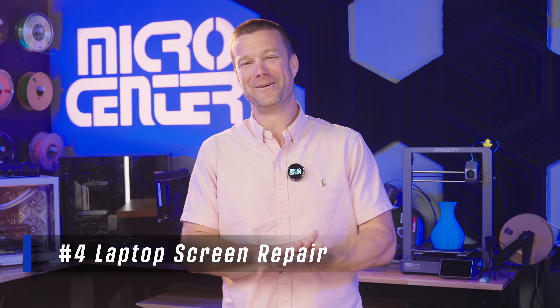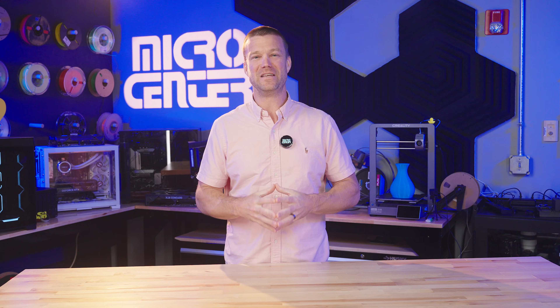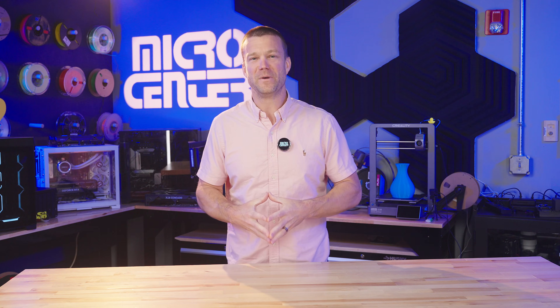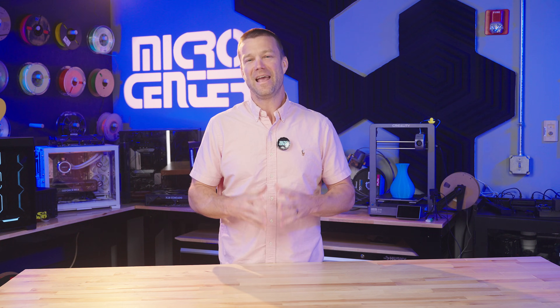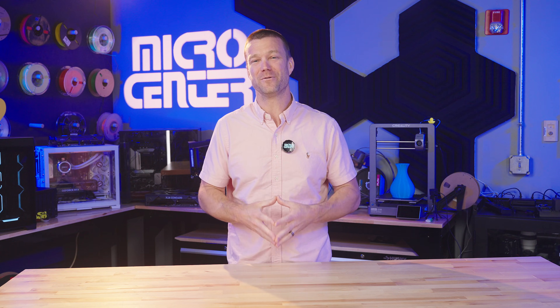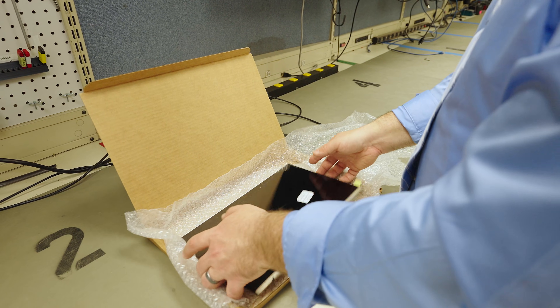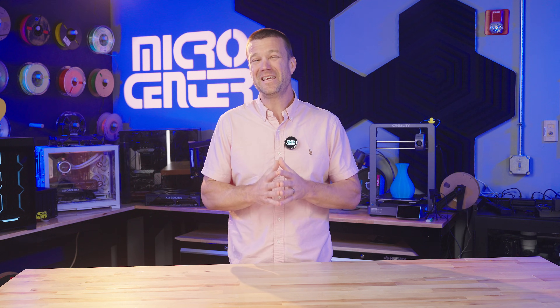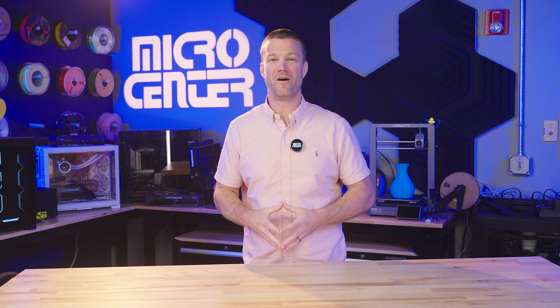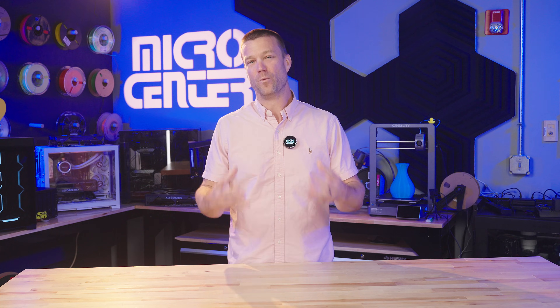This next one — I gotta admit — I'm guilty of this once or twice on my own, and that is laptop screen repairs. There are any number of scenarios that can cause a laptop screen to need repair, from a drop or a liquid spill to a flickering screen or a random blackout. No matter what it is, we have the tools and know-how to get you back up and running in no time. One of the huge advantages we have here at Micro Center is we have tons and tons of laptop screens in stock. We stock all of the most common laptop screens, so a lot of the time we can get you back up and running in 24 hours. If your little one decides to literally make it rain on top of your laptop, have no fear — you're not alone, and we're here to help.